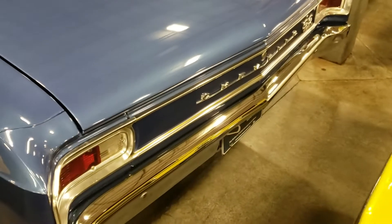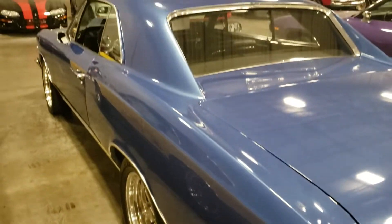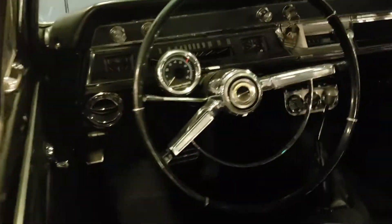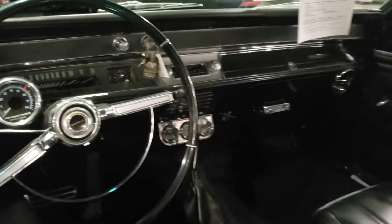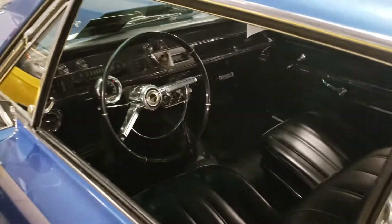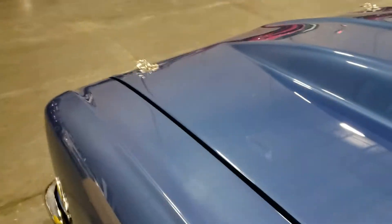You can see it right there. The chrome is really nice on it — it's been redone, definitely. Nice seats, vinyl interior actually — no rips or tears or anything. It's a nice car.